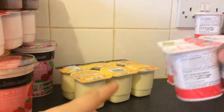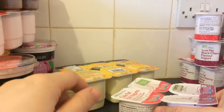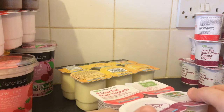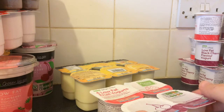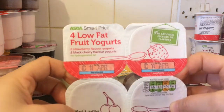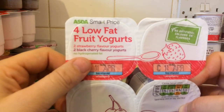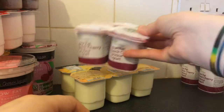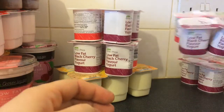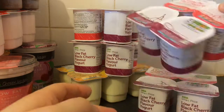I don't know if you saw our other Asda haul, but all this stuff is what we forgot to buy when we bought the other haul — that's the big monthly haul, and when we run out we just top the items up. This is four low fat fruit yoghurts — two strawberry, two black cherry.